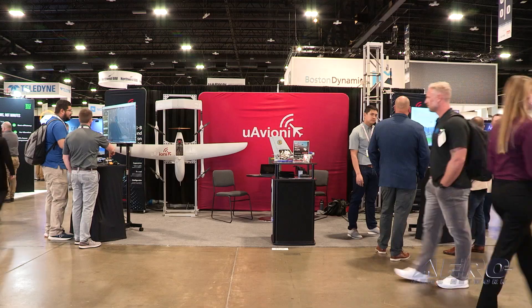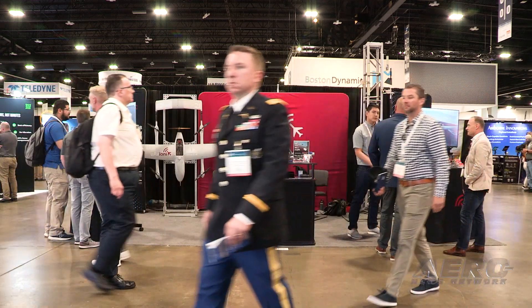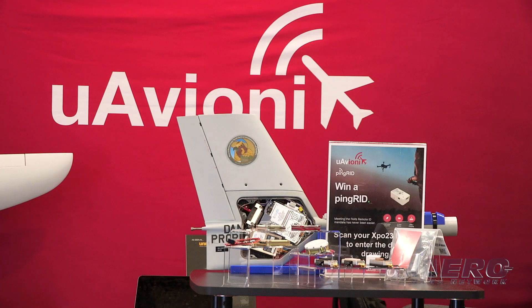A lot of your viewers are aware of us as an avionics manufacturer for general aviation aircraft. We have had a very successful line of products in ADS-B out systems, ADS-B in systems, and aircraft displays. In the uncrewed system space, we're also an avionics manufacturer, but we're also more of a solutions provider, an infrastructure provider.